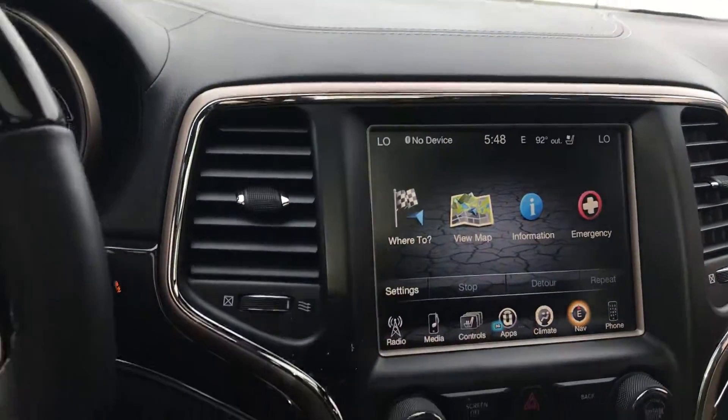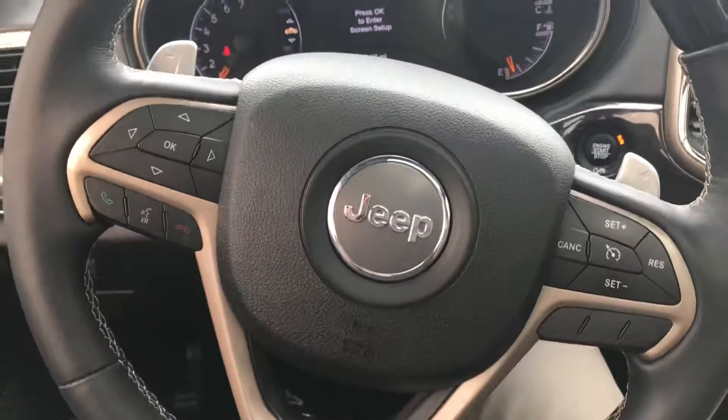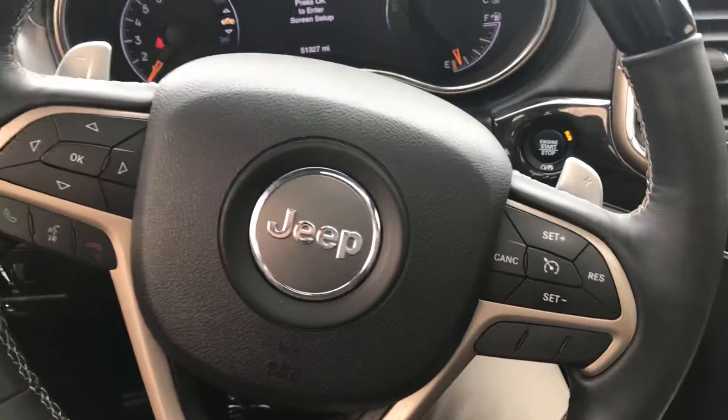So from me, Gregor, and the Jeep Grand Cherokee Overland — have a great day.